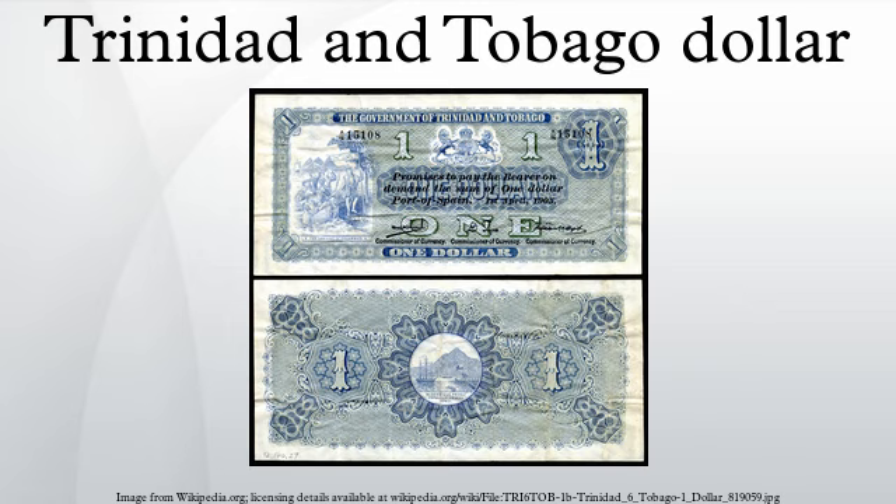The obverse of all coins features Trinidad and Tobago's coat of arms, with the reverse design solely featuring the denomination until 1976, when they were replaced by either a national bird or flower in addition to the denomination, after the declaration of a republic. The fifty cent and one dollar coins are scarcely seen in circulation, but can be purchased from banks if requested.